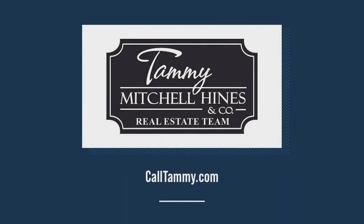If you are looking to buy a home or sell yours, you can reach me anytime at calltammy.com.